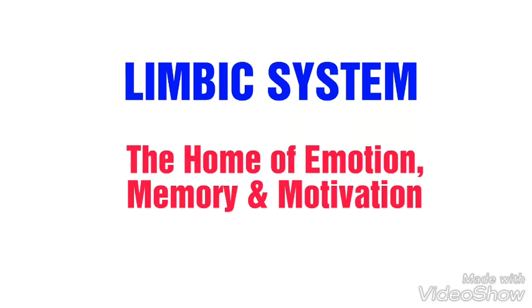Today I'm going to talk about the limbic system. Generally, the limbic system is the home of emotion, memory, and motivation.